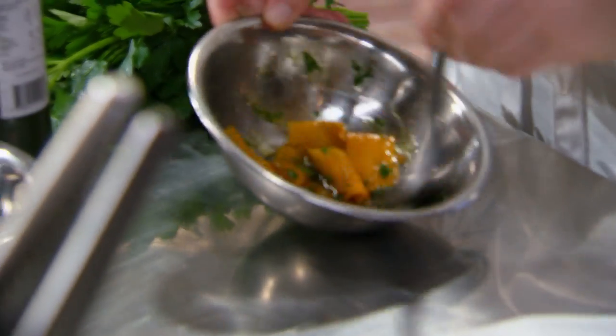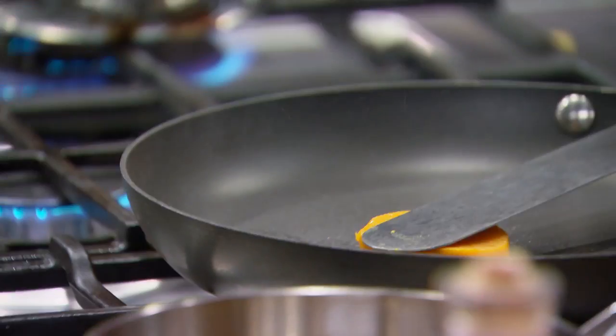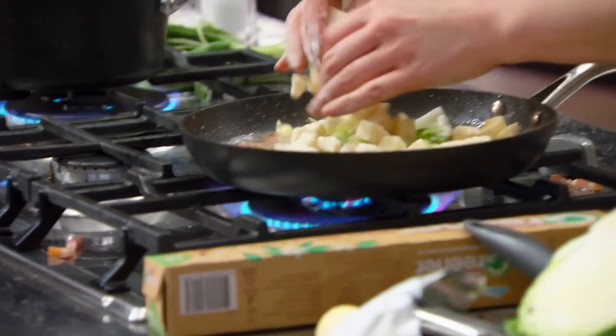In today's challenge, we have 90 minutes to create three dishes featuring pumpkins. A dish will be tasted every 30 minutes, and the least impressive dish from that round will be knocked out.